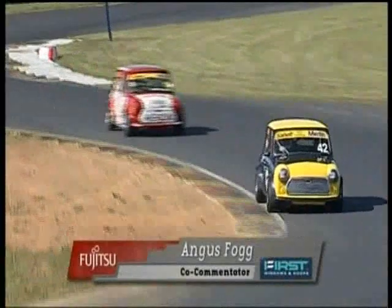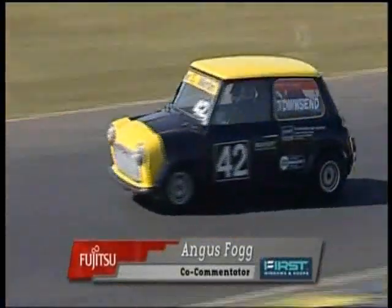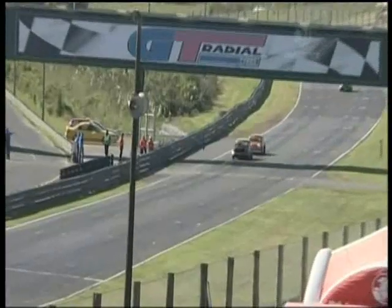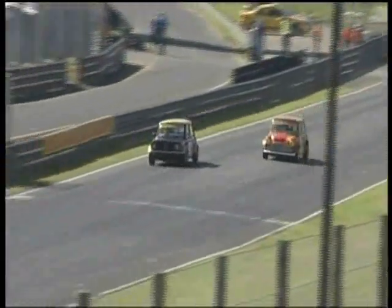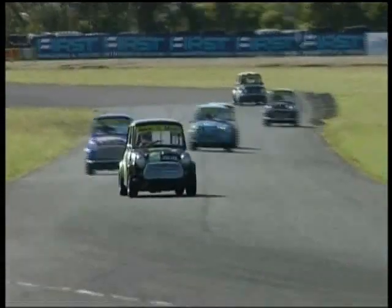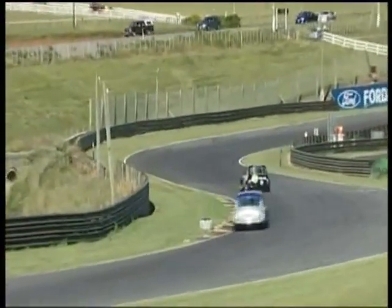These Superminis are really fast. They're nudging 145 horsepower and around 600 kg, so they're fairly lively, let me tell you. Battles through the field — 52 in there, that's Peter Amies, gets passed around the outside. That's a big pass. Young Elliot Heron there, taking after his dad — bit of a Pukekohe expert.